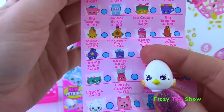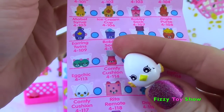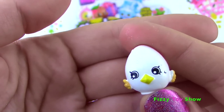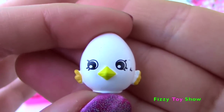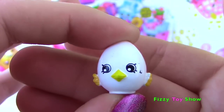And our second one is a special edition Petkin! It is Egg Chic! Looking so cute! Oh my goodness, look at those wings and that little beak! That is adorable! Sorry Egg Chic, I got so excited I dropped you! You're super cute - you even have a little tail feather back there!